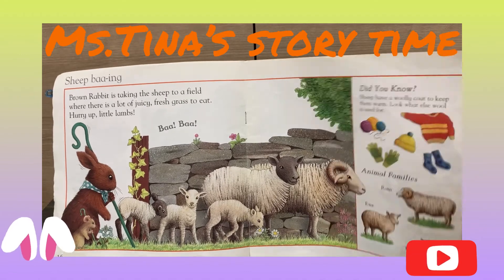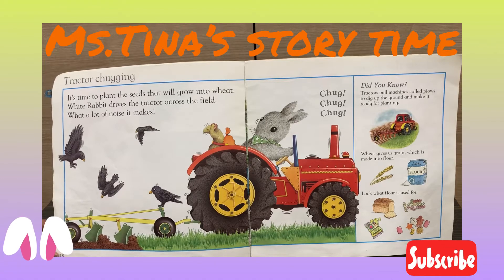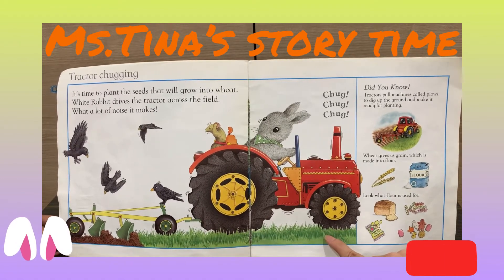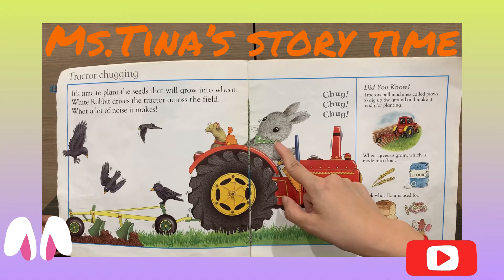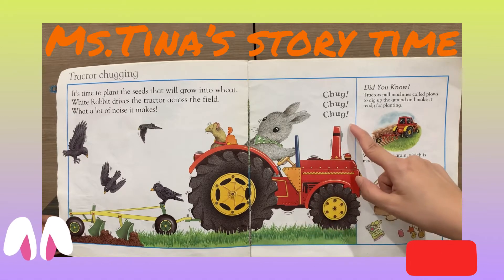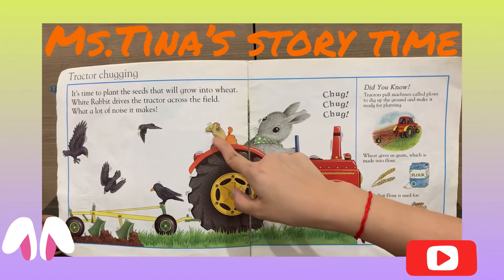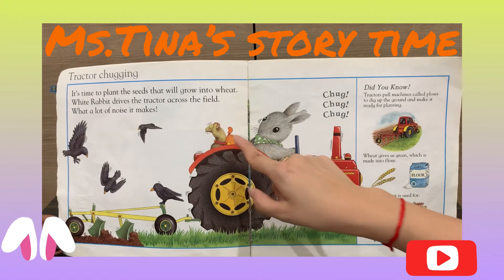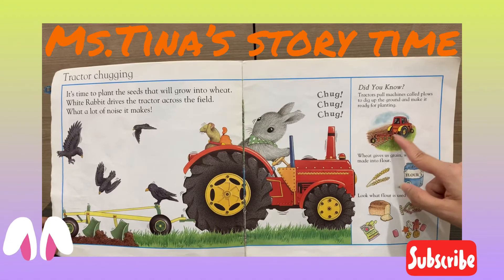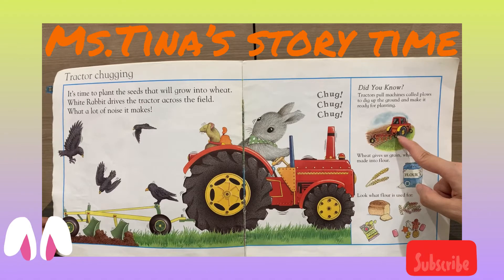Little Bunny Foo-Foo jumps over the farm. The tractor is chugging. It's time to plant the seed that will grow into wheat. The white rabbit drives the tractor across the field. What a lot of noise it makes — chomp, chomp, chomp! Even the little mouse covers its ears because it's too loud. Did you know the tractor pulls a machine called a plow to dig up the ground and make it ready to plant?